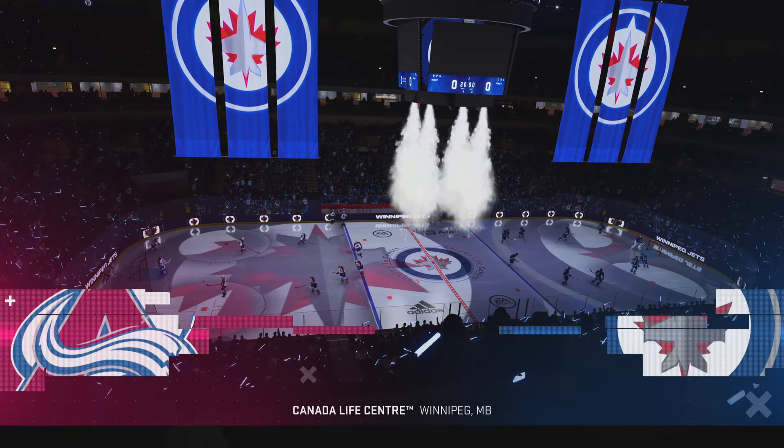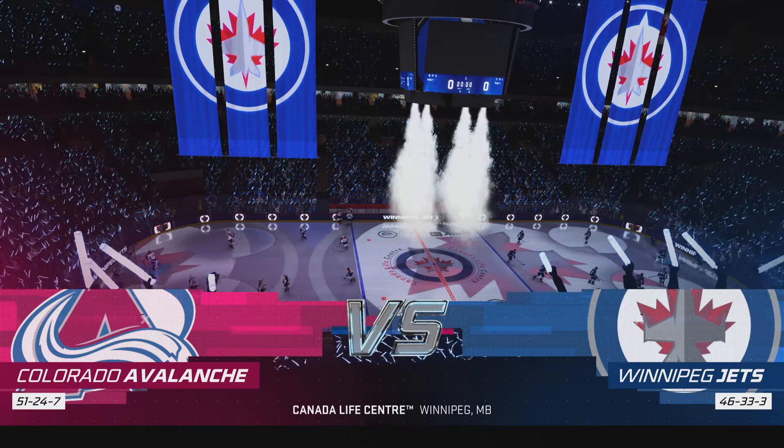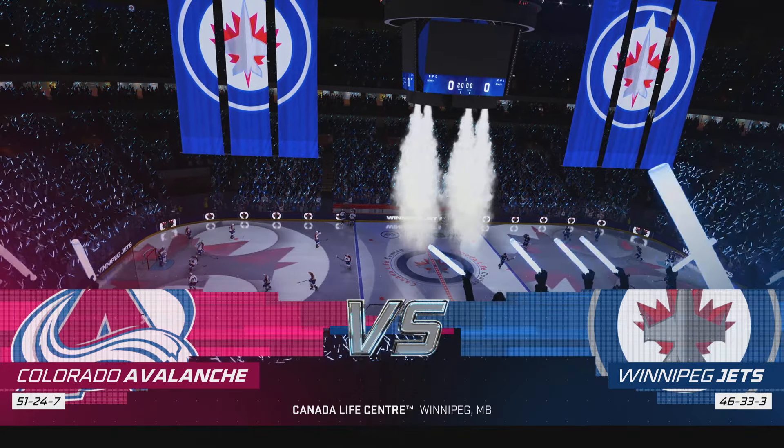Welcome back to EA Sports everyone, I'm James Cebulski. We're in Winnipeg, Manitoba — one of the loudest barns in the league — and they are rocking for the Jets tonight.